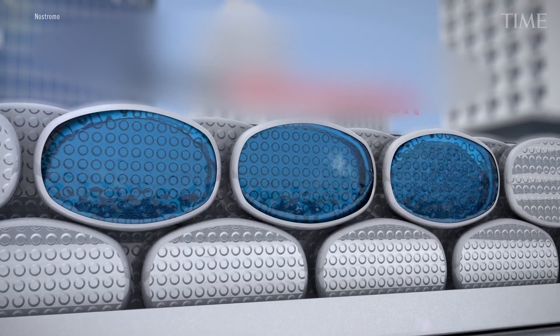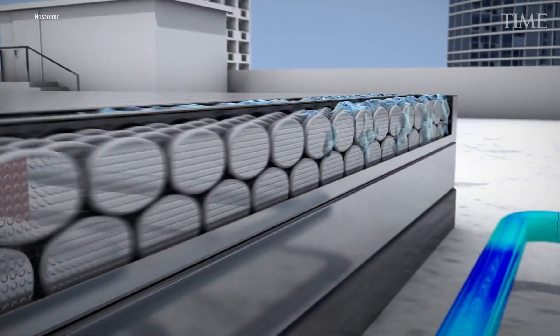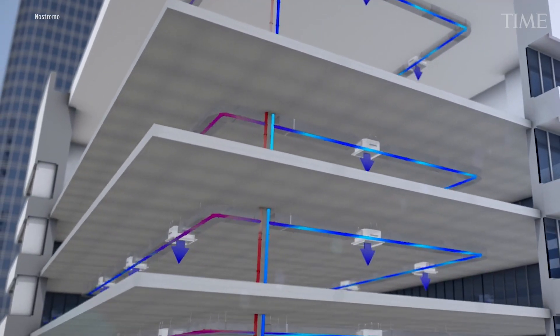That ice can sit there for hours or even days, but usually it would be just for hours. And then when we want to discharge, we take the water of the building that circulates throughout the building, run it through our system, and it's cooled by the ice. We don't need electricity in order to cool the water — we just cool it with the ice as it melts.